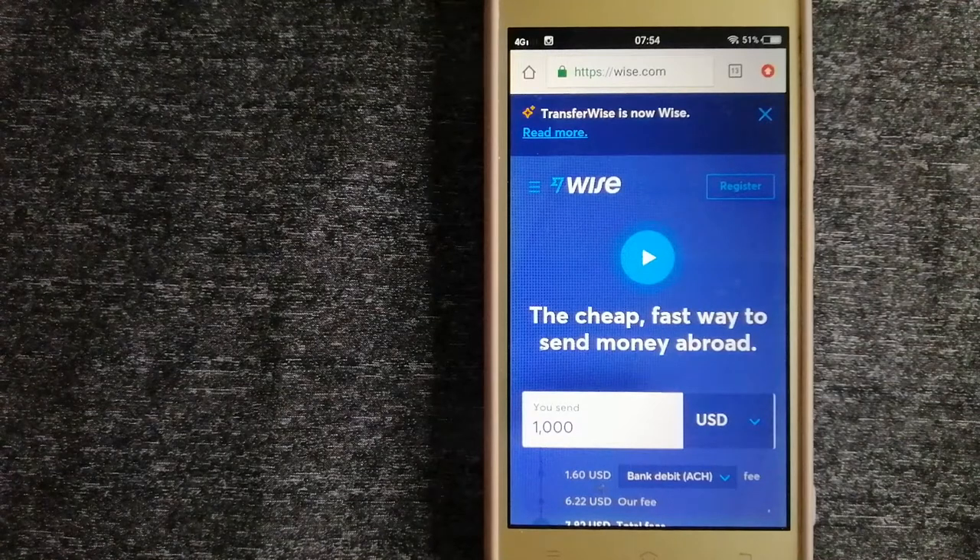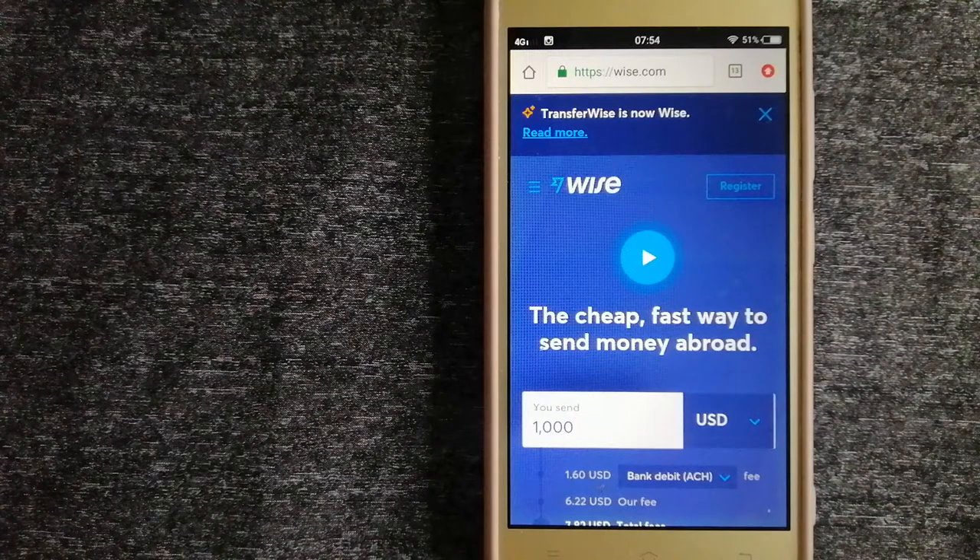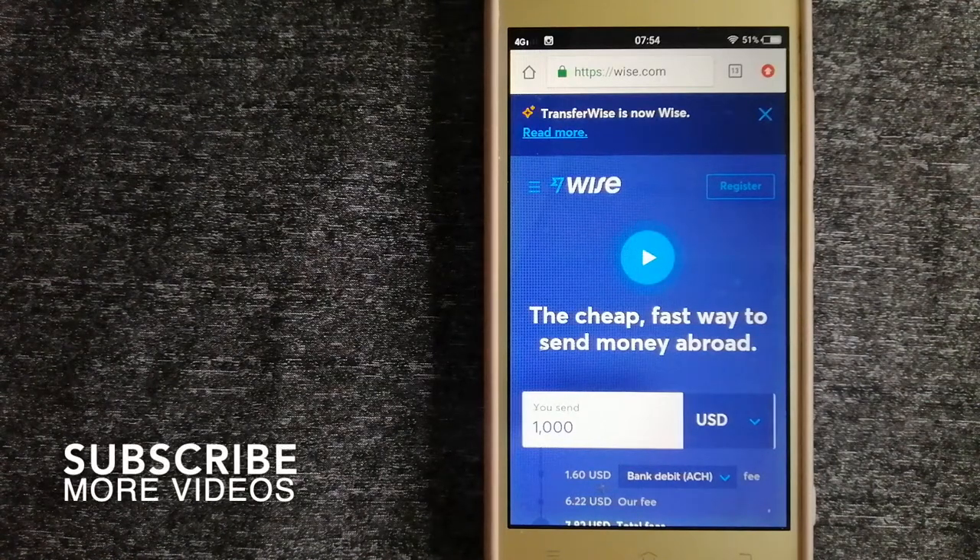Hey guys, welcome back! Today we are going to talk about transferring money from India to Hong Kong. We are going to talk about three ways to send money if you are in India and you want to send money to Hong Kong. There are a lot of reasons for that — whether it is for buying or selling properties, helping your family or friends, leaving or traveling abroad, paying an international supplier, for emergency purposes, and so on.